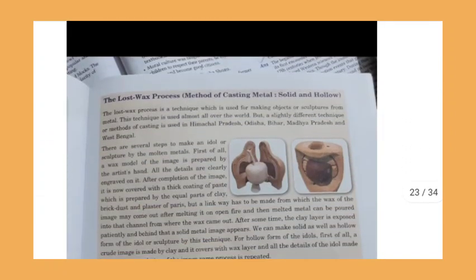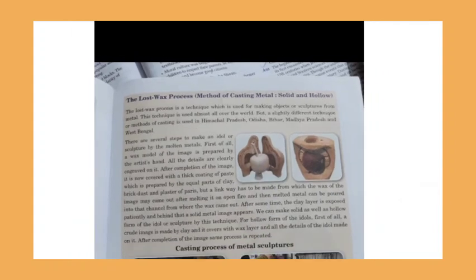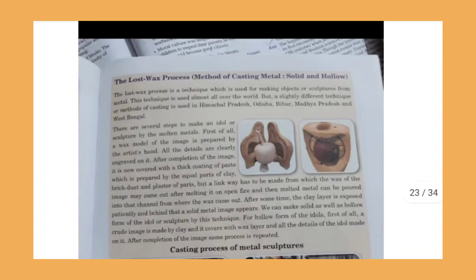Before studying the sculptures, we will learn about the lost wax process, which is used for making objects and sculptures from metal. This technique is used almost all over the world, but slightly different casting methods are used in Himachal Pradesh, Odisha, Bihar, Madhya Pradesh, and West Bengal. This technique was used across the world for making metal sculptures, with slight variations in each state.